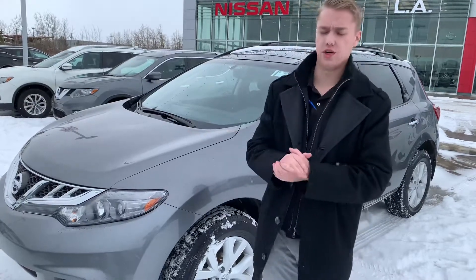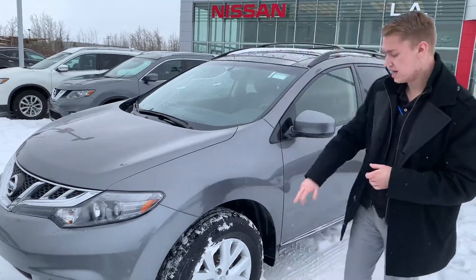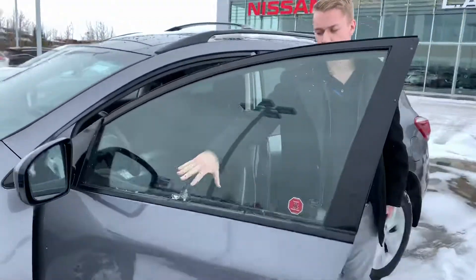Under the hood on this guy you get a 3.5 liter V6 engine giving you amazing fuel mileage — not only that, but a ton of power out on the highway. As you can see, you get some beautiful alloy rims and practically brand new all-season tires.